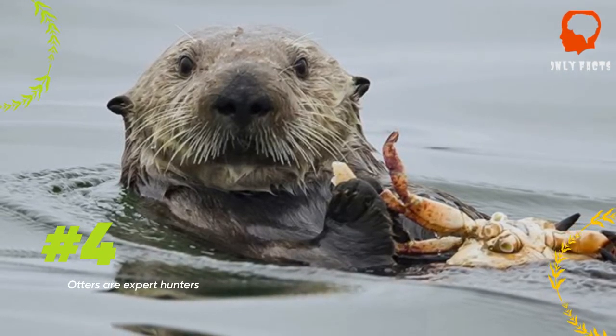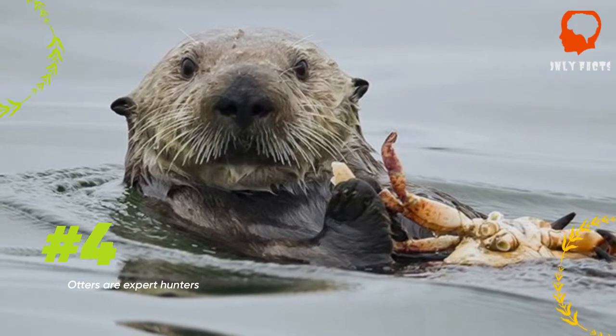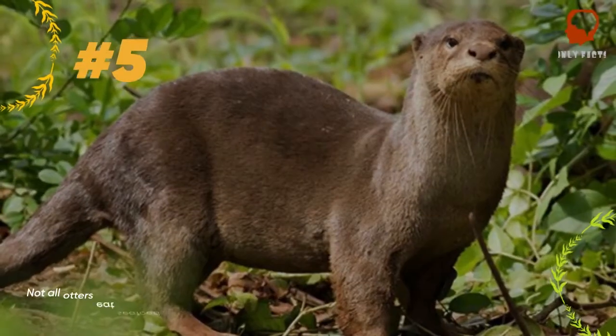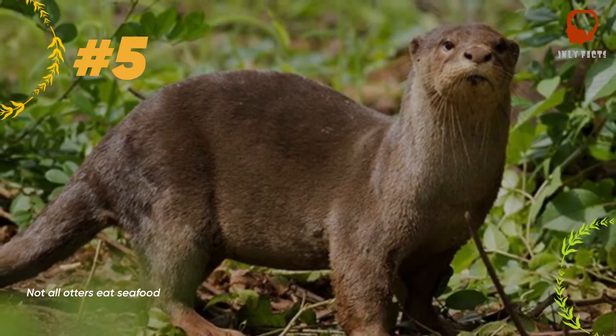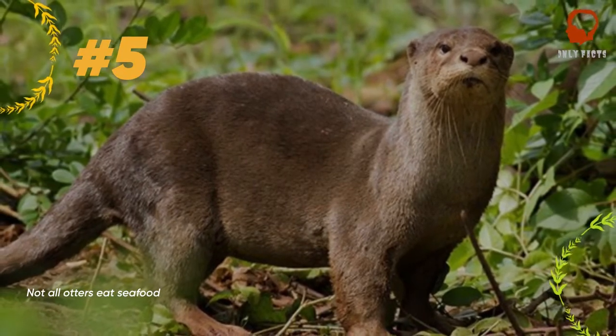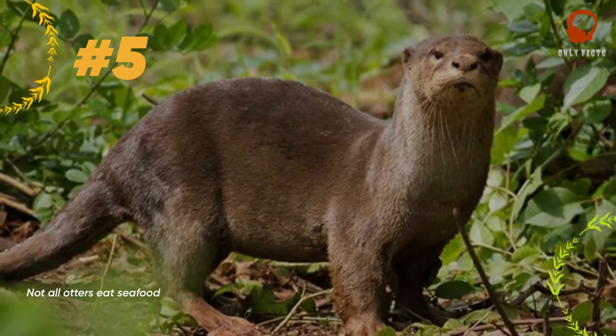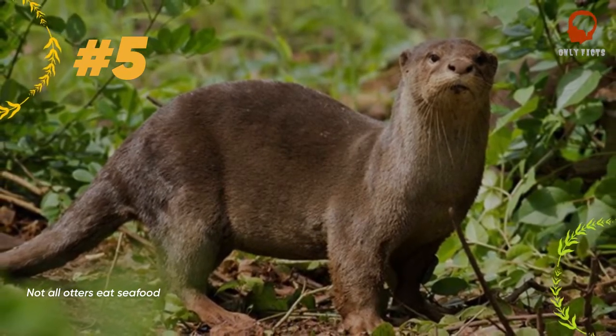Sea otters are known for their remarkable ability to use rocks to smash open shellfish to fill their stomachs. In a bizarre turn away from their normal diet, there are some otters in the Shetland Islands in Scotland which have been known to hunt rabbits instead of fish — let's hope they don't develop a taste.